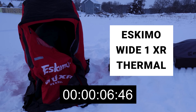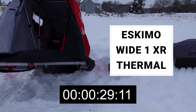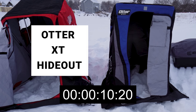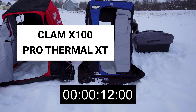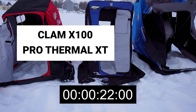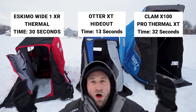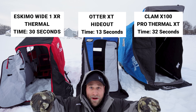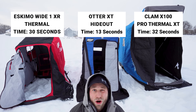Now let's unpack each of them and see how quickly we can get them set up. One thing to call out about the setup process: the Eskimo requires you to get the flap just right to get the side bar in the front extended. The Clam goes up and extends really easily. The Otter is a true one-flip, so it's super easy — throw the seat in and you're done. They're all very easy to set up.